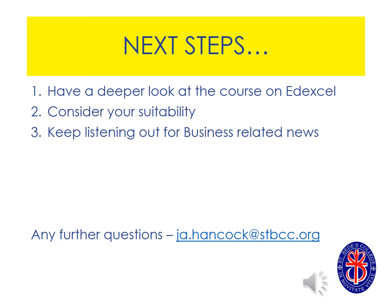So if business studies sounds like the A-level for you, I would recommend that you have a deeper look at the course on Edexcel Online. Really think about your suitability and what you would bring to the A-level as well as what it would do for you. And keep listening out for the news — so much is happening in terms of business in the world right now. Keep an ear out for that ready for when we start the course in September. If you have any further questions, please do not hesitate to contact me — my email address is on the screen. And I look forward to meeting you next year.